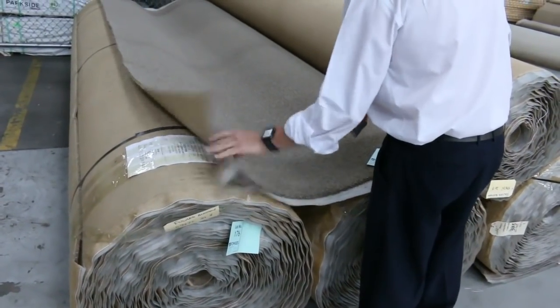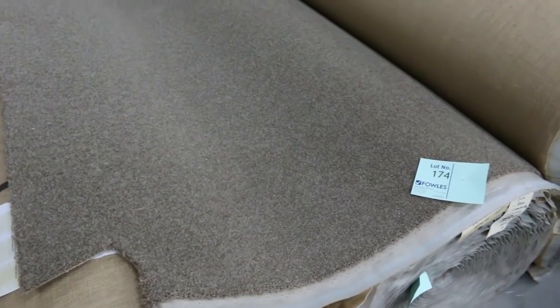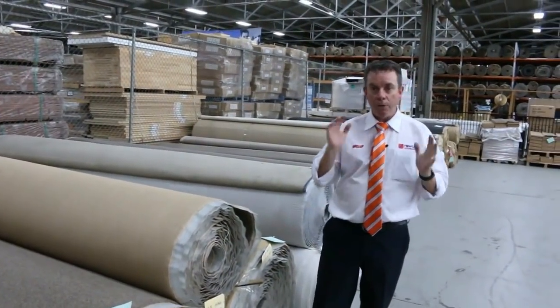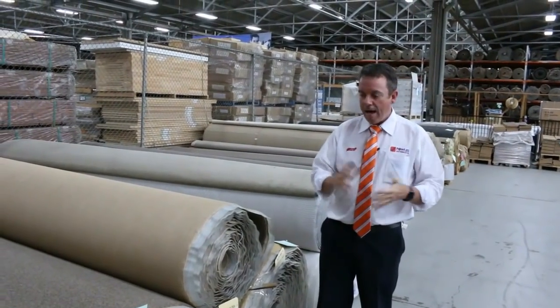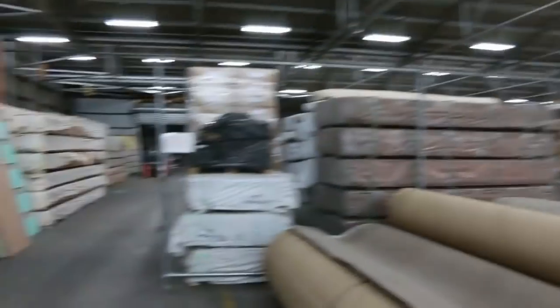Awesome looking carpet, great colour — it's going to be probably one of the buys of the day. So as you can see, got an awesome range starting at 10 o'clock tomorrow morning. You can come in from 8 o'clock and have a look, and the auction actually starts at 10. We've also got our timber and home reno auction — let's go and have a quick look before we go.